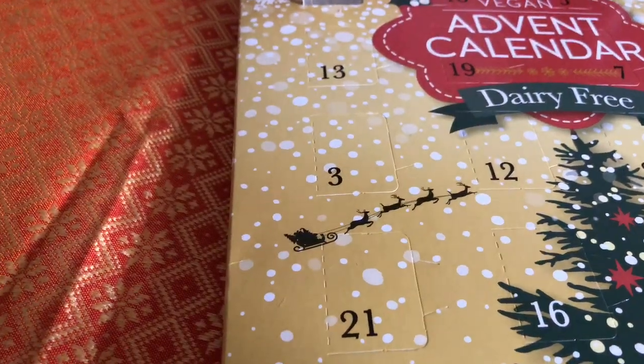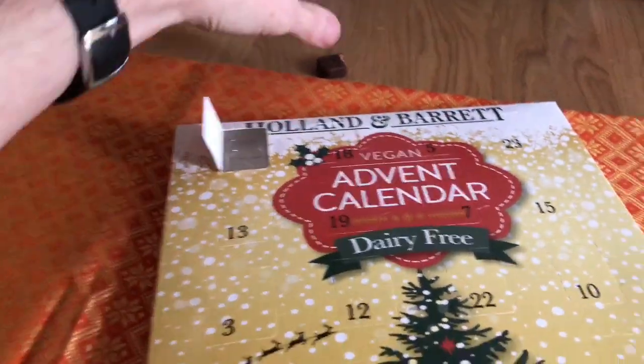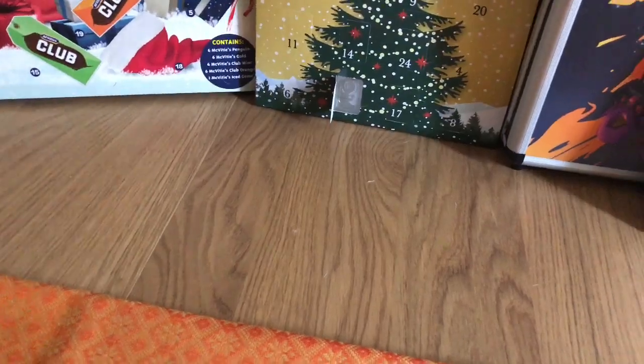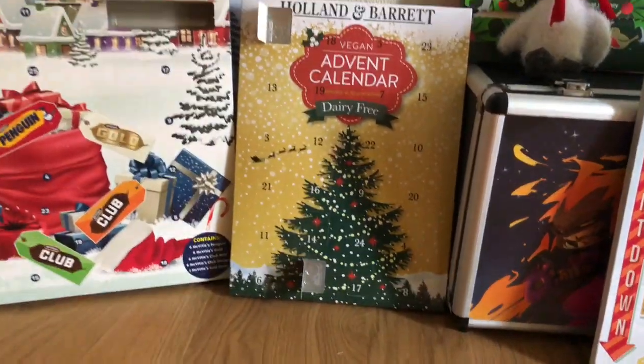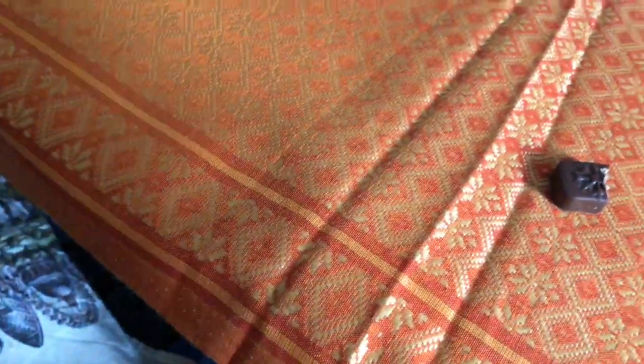Let's see if it tastes the same as yesterday. It's slightly a weird flavour at the start and a slightly weird aftertaste as well, but definitely edible.